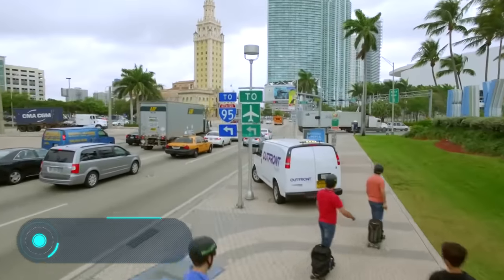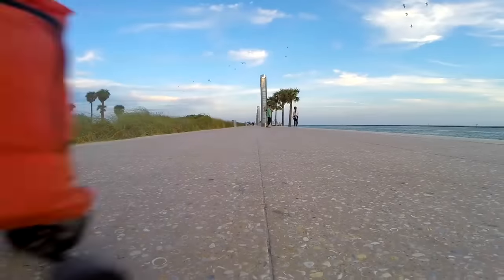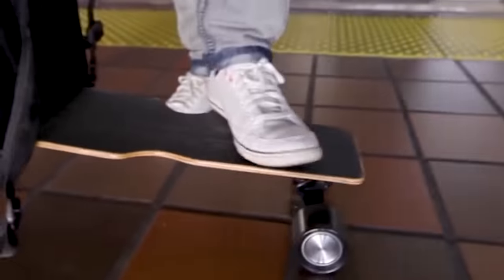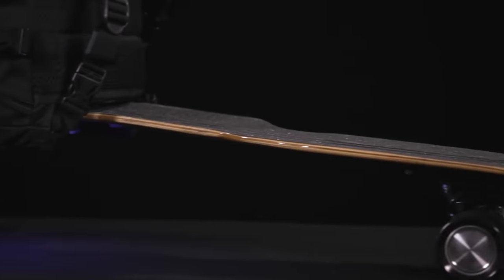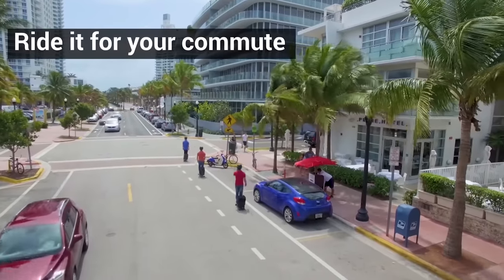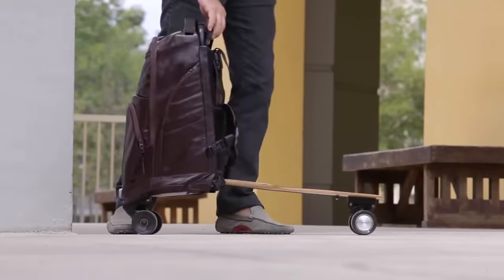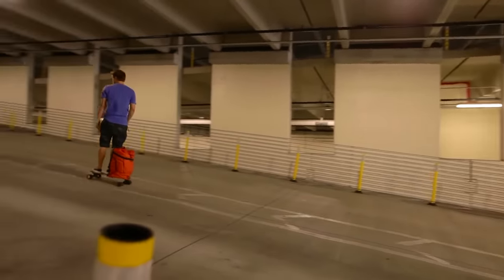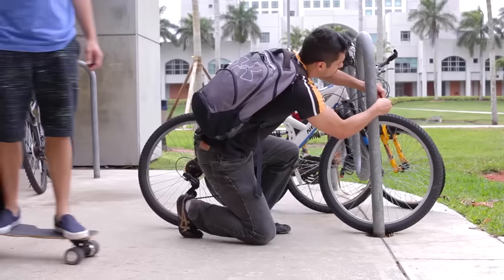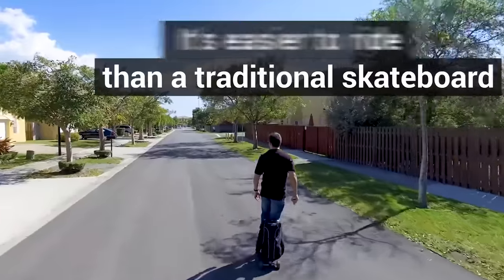Movpack — here's another advanced 3-in-1 backpack. Movpack not only turns into a suitcase with a handle and wheels, it can also offer you a ride, as it's a fully-fledged electric personal transport. The board is placed at the back so as not to cause discomfort when you wear it.